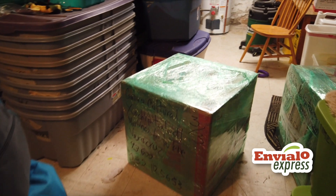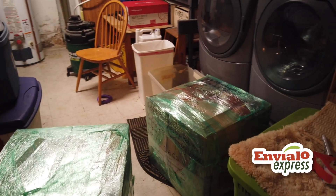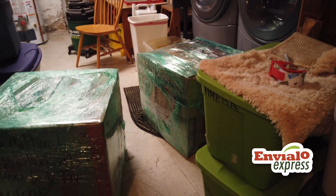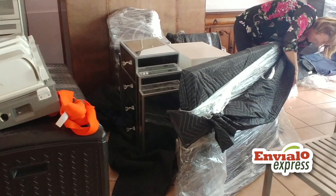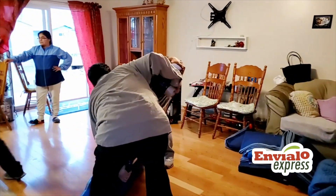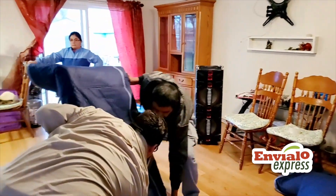With the quote that we are giving you, we also include a section for the labor. In case you are not willing to protect your items yourself, we will protect your items in a way that they will arrive to the destination with zero scratches.